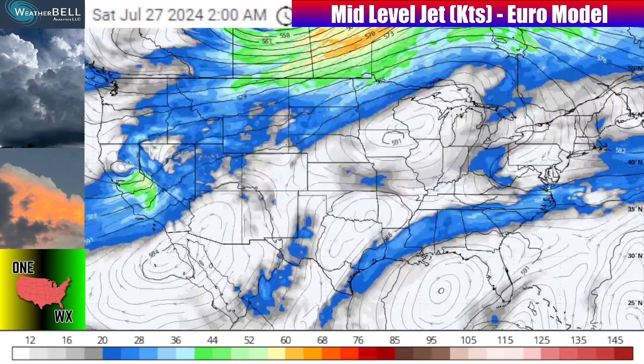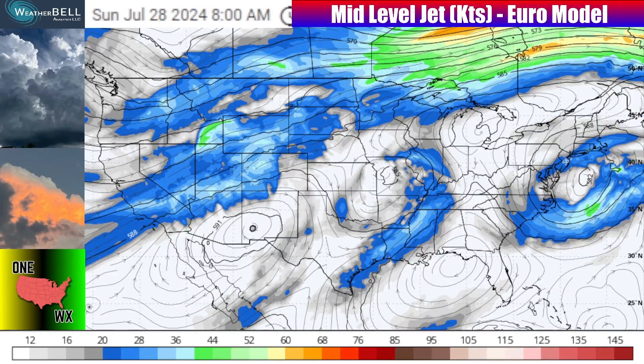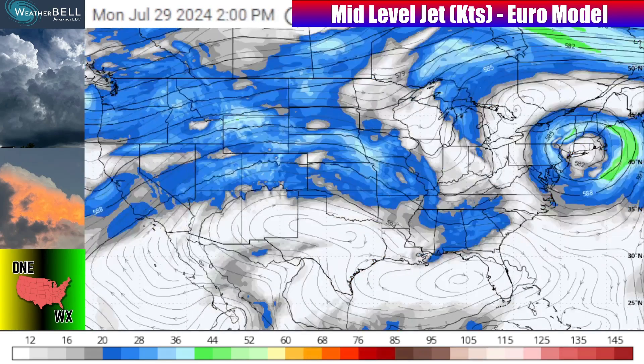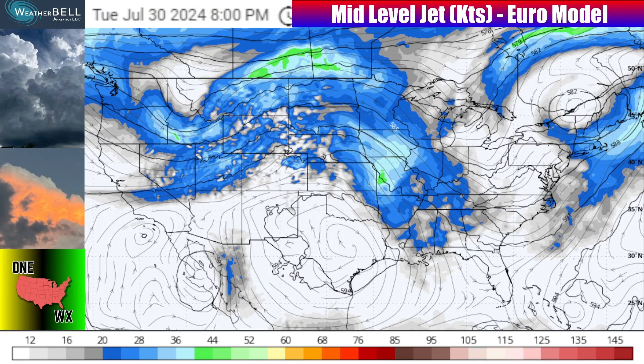Let's get right into this with that mid-level jet stream about 15,000 to 20,000 feet up in the atmosphere. I'm using the European model to show you that jet stream, and there's not too many areas to watch as we head into this upcoming weekend. There's some blues around indicating slightly stronger flow, but we definitely don't have any troughs or stronger pieces of energy to be worried about.